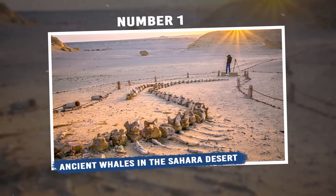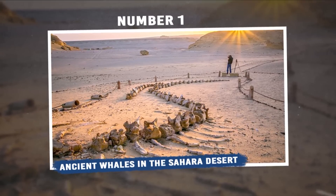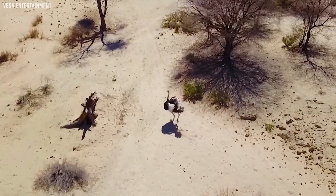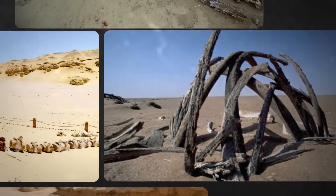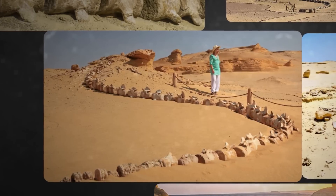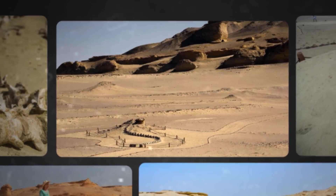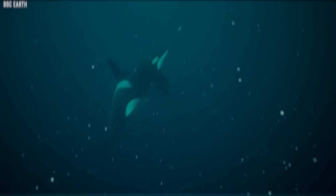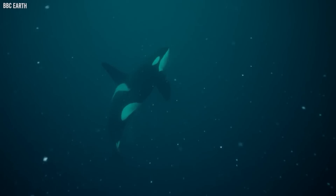Number 1: Ancient whales in the Sahara Desert. The vastness of the Sahara Desert, with its rolling dunes and relentless sun, seems an unlikely place for marine life. Yet a shocking discovery in Egypt's western desert turned that assumption on its head. Here, beneath the layers of sand and time, scientists stumbled upon the fossils of ancient whales. But these weren't your typical sea giants — these whales bore legs and knees, suggesting a time when they walked on land before making a transition to the sea.